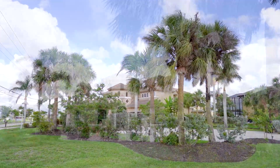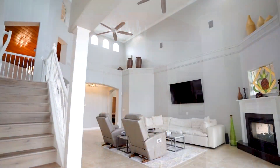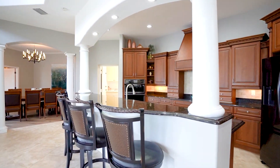This home is located on six-tenths of an acre, which is one of the larger lots in the Southwest Cape and would be great for building a coach house, pickleball court, tennis court, or even RV storage.